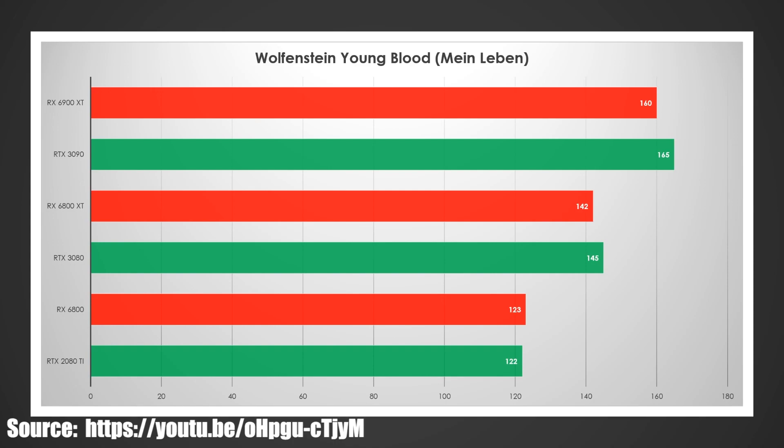Lastly, Wolfenstein Youngblood, also on the highest settings like the rest. This is definitely favoring Nvidia — AMD lost by 5 FPS and 3 FPS, with only a 1 FPS win for AMD. I expect this gap to probably increase a little more whenever official reviews do come out.